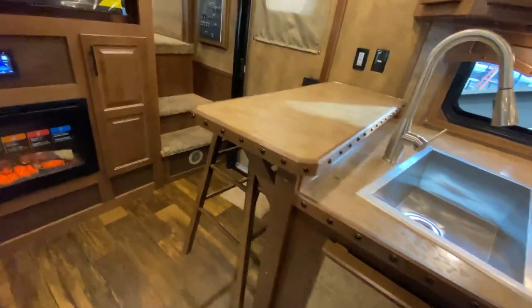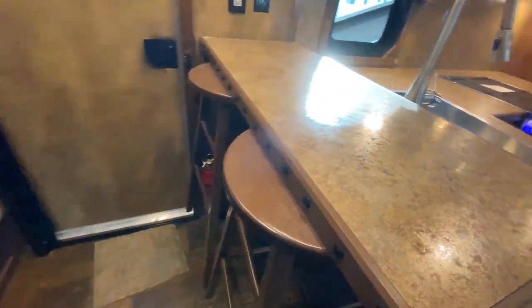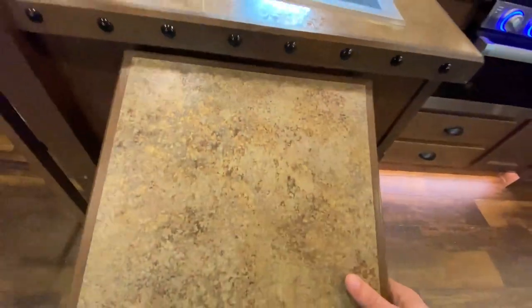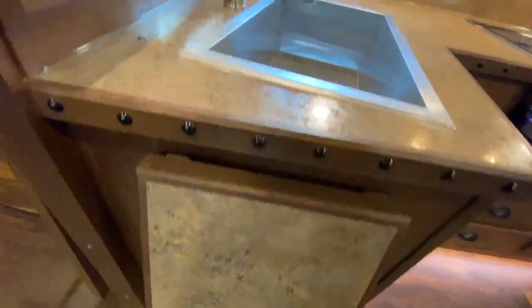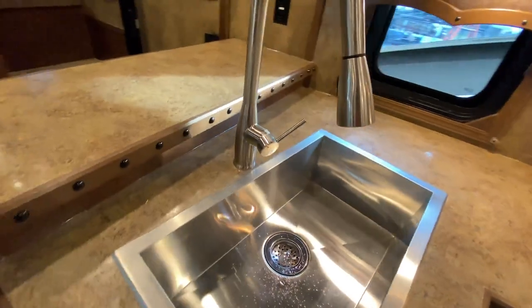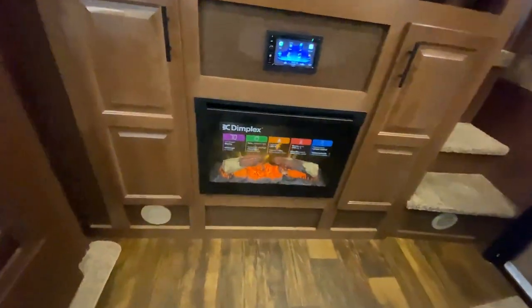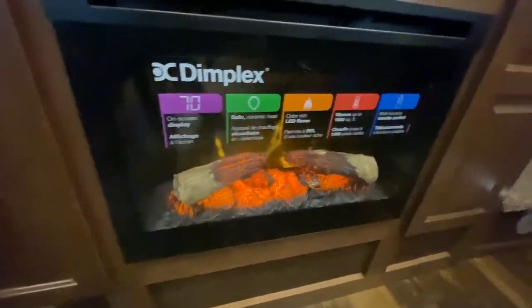This one also comes with a bar with hanging bar stools, optioned in a flip-up countertop extension, a large single bowl sink, and a fireplace. This one is options galore.